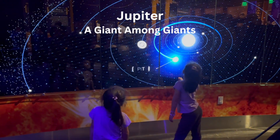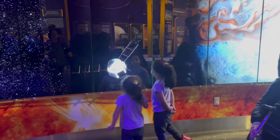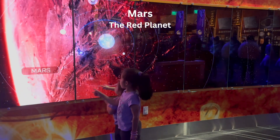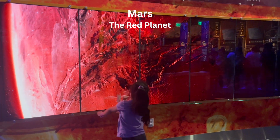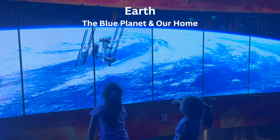Next, we have Jupiter, a giant among giants. Whoa! So big! Mars, the red planet. Earth, the blue planet, and our home. Look at that satellite!